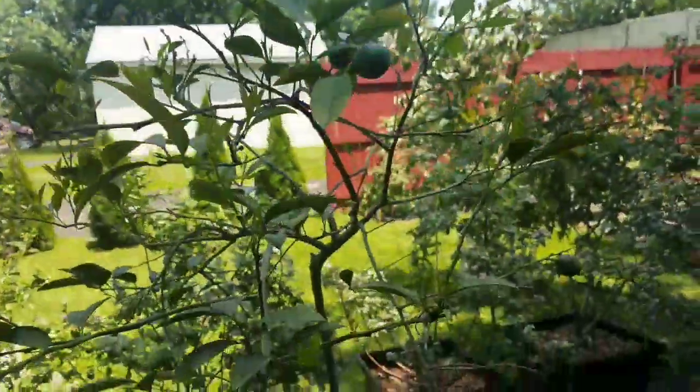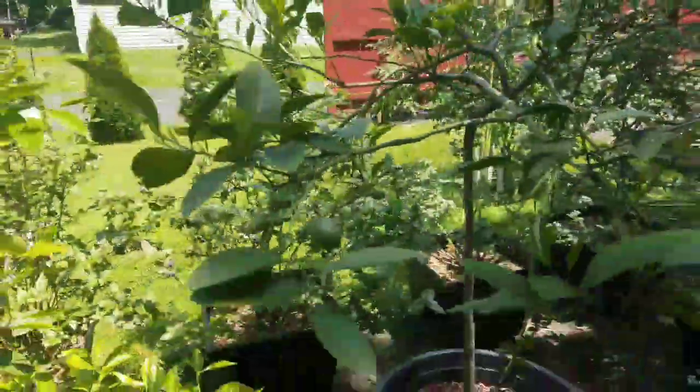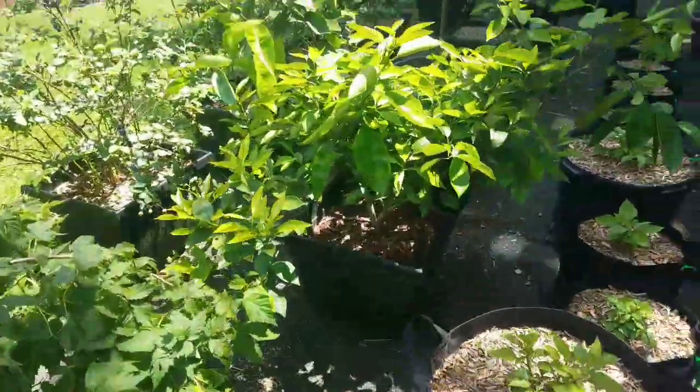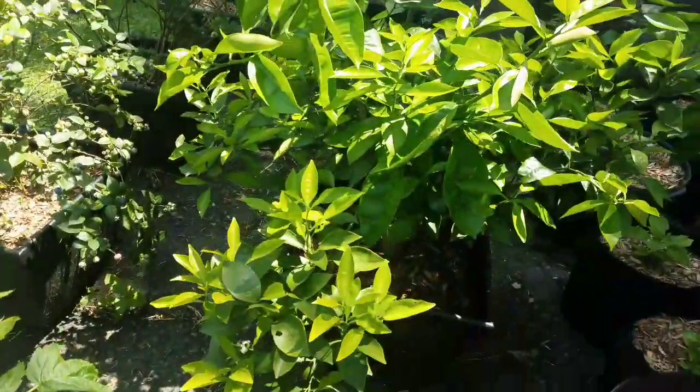Lemon — not looking great. It has about seven lemons on it. Orange shot out a few more flowers there. I think I've seen a couple little oranges somewhere.